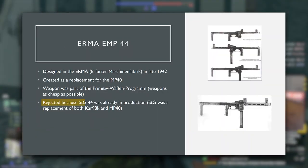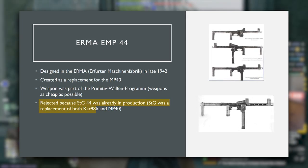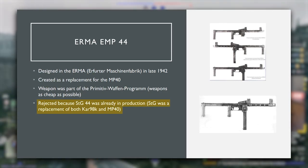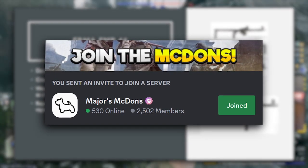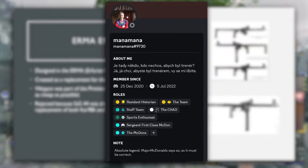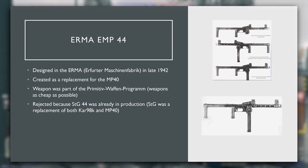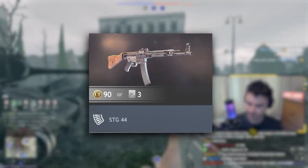It was rejected due to the fact that the STG-44 was already in production — noting that the STG was aiming to be a replacement of both the MP-40 and the Kar-98k bolt-action rifle. From this history, we should be able to assume that in-game it performs better than most German SMGs in Enlisted, but perhaps not as good as the STG. And it is very accurate to assume this.